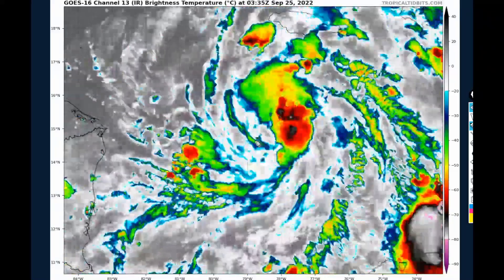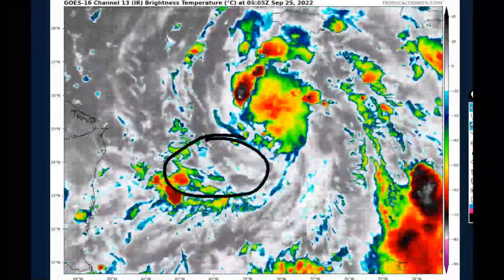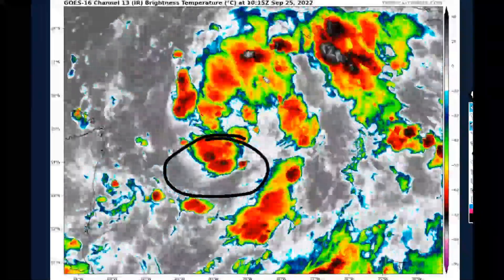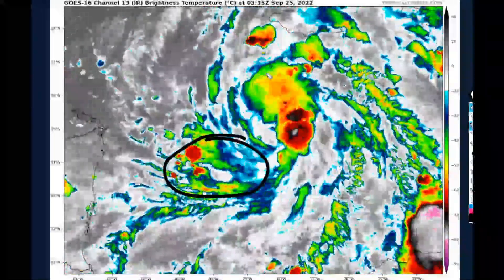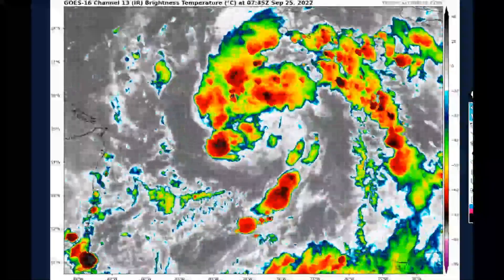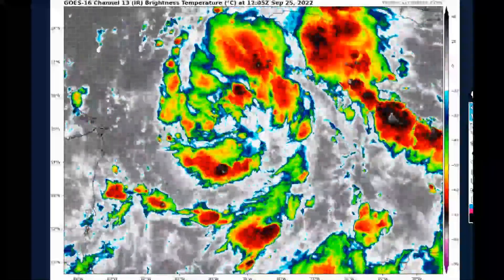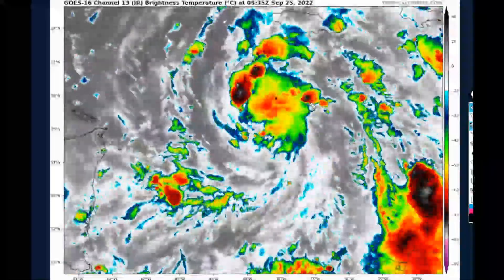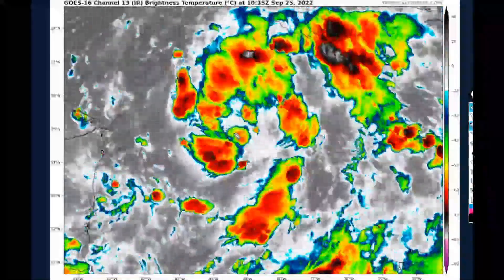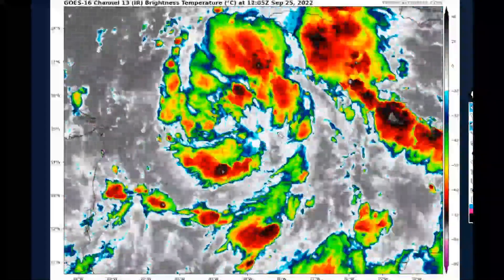A closer zoomed-in view clearly shows the deep convection is again not persistent. Storms are collapsing on themselves, with some arcing bands indicating a little bit of dry air surrounding the system. This remains fairly disorganized despite winds up to 50 miles an hour, likely because the system is not vertically stacked — and you can't get a rapidly intensifying system if it's not vertically stacked. That's probably what we're seeing this morning.